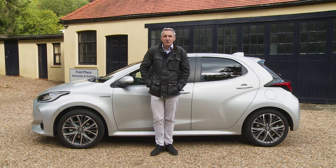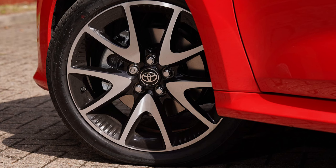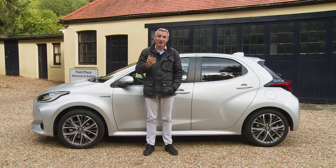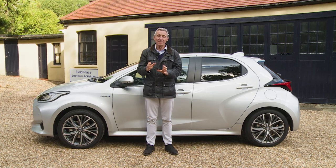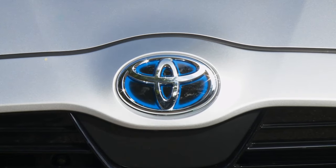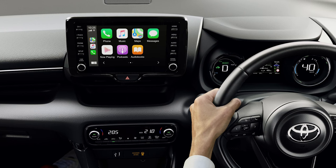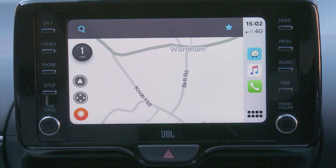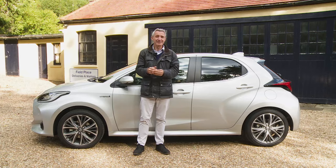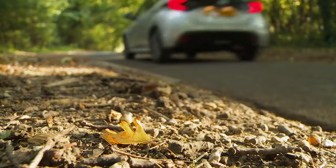Back to the ordinary Yaris range and the options you could add — we'll start with an important one you can't have. The larger 17-inch wheel and firmer suspension package of the plusher Dynamic and Excel variants can't be swapped out for the smaller 16-inch rim and softer damping package of the Icon and Design variants. Toyota also isn't offering the option of built-in navigation to the central Toyota Touch 2 screen — Apple CarPlay and Android Auto with Google Maps or Waze makes that sound unnecessary, but those apps are only useful when you have a phone signal or you've downloaded maps.